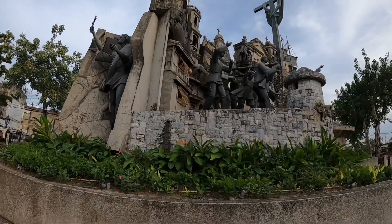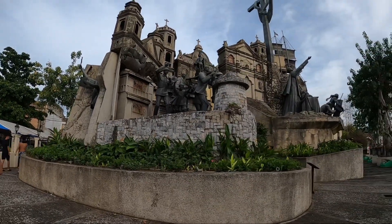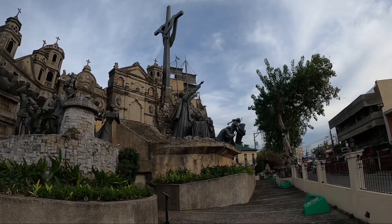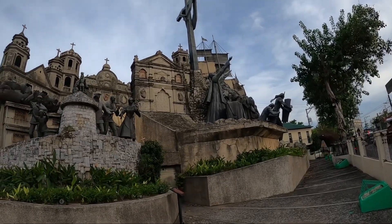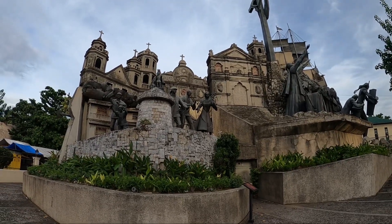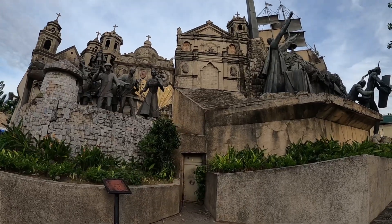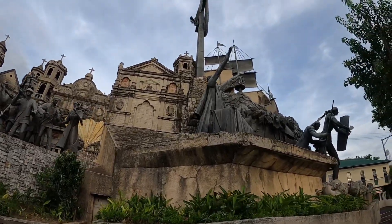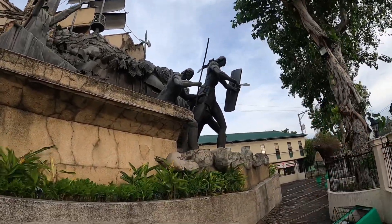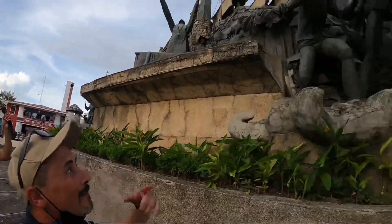This is a summary of everything — it's cool. This is how Christianity started here. This is the famous church — Santo Niño Church, yes — and from here you can also see Lapu-Lapu, which I will make a video about from Mactan.